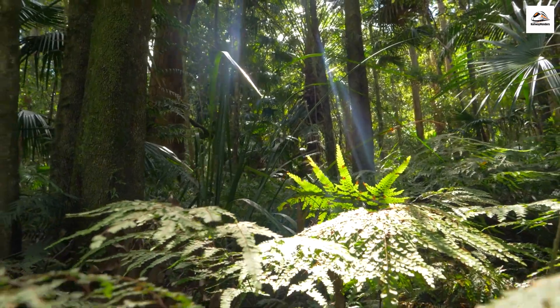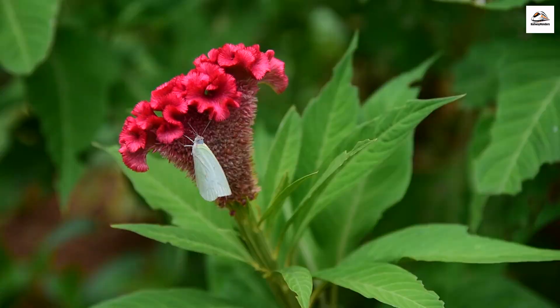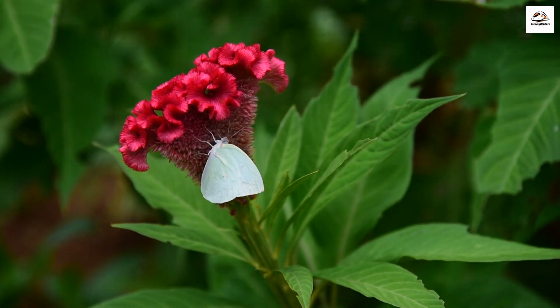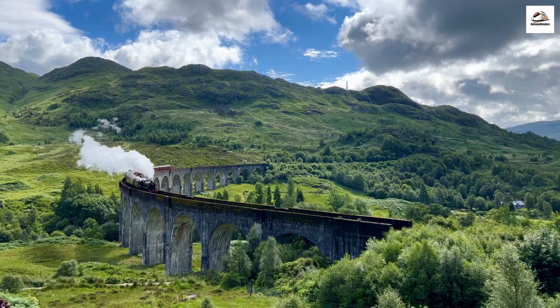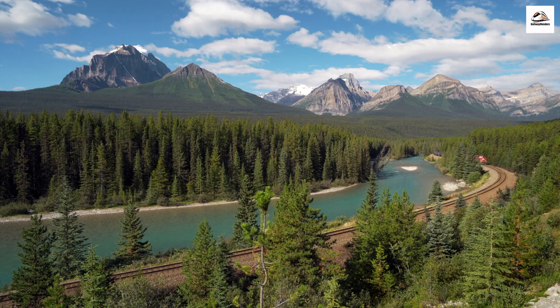Unique Biodiversity. The Hauraki Rail Trail is home to some unique flora and fauna. One of the lesser-known residents is the carnivorous coca beak plant, which traps insects in its bright red flowers. Keep an eye out for these botanical wonders along the trail. Nature never ceases to amaze — who would have thought a flower could be so cunning?